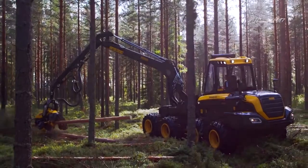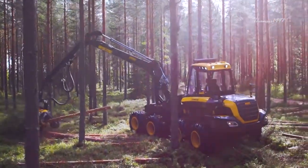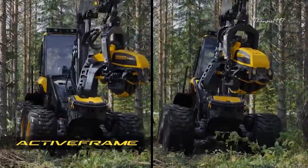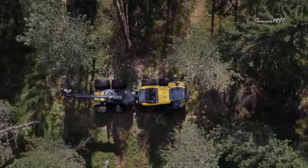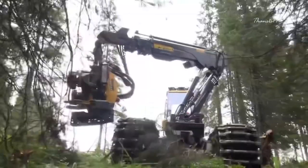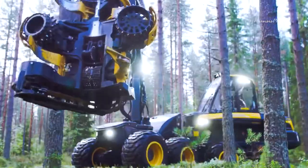It's available in 6 or 8 wheel configurations. Both come with a cabin suspension system to help reduce any potentially compromising inertia from lateral swings during operation. The 8-wheel version is more suitable for difficult job sites with steep slopes and demanding terrain.